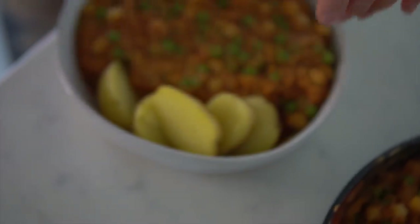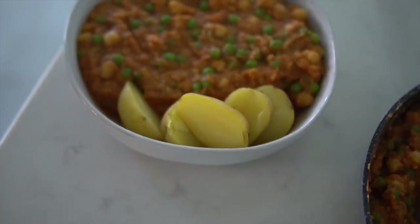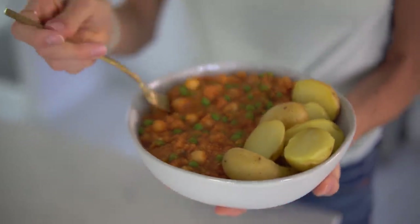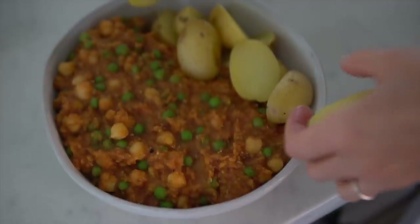Our budget-friendly Indian-inspired dinner is complete. We've got ourselves a red lentil curry and I'm going to plate this and add some potatoes alongside it. You were probably like, whoa, slow down, that's a lot of food — and it is, but you've got to do what you've got to do. That being said, I will have a hefty portion of this. It's amazing, it's cheap, it's easy, and it's going to taste delish.